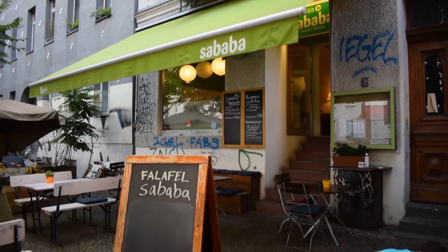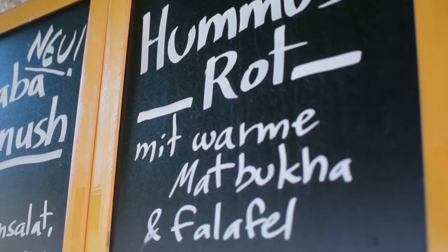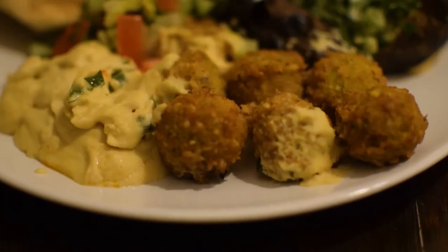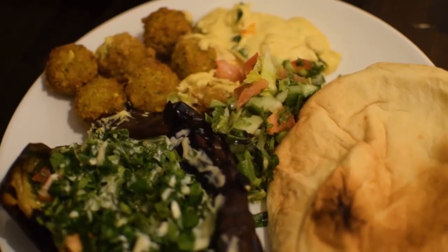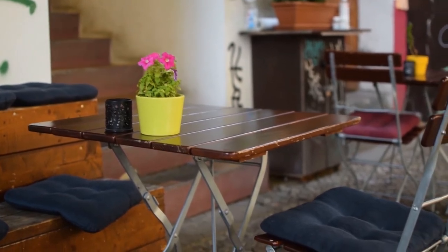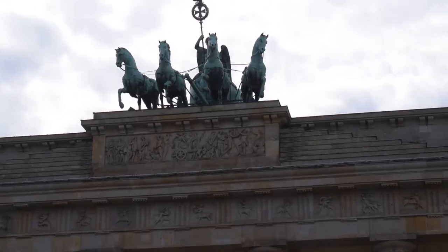Now let's go check out a restaurant that just changed from vegetarian to fully vegan called Falafel Sababa. Here you can find a variety of cuisines from Mediterranean, Israeli, and Arabian. I ended up ordering a meal which had falafel, hummus, pita bread, a salad, and stuffed eggplant. I really enjoyed my meal and found it to be flavorful — one thing I really liked about the falafel was that it wasn't as dry as usual but was still very flavorful. I didn't realize the falafel was that small though and I really regret not getting more falafel to go.